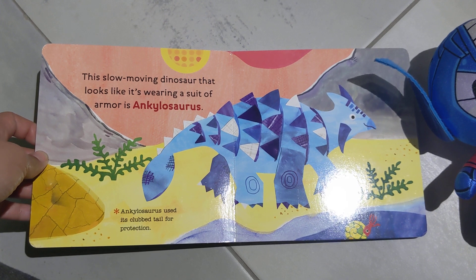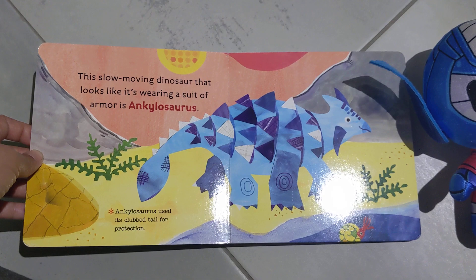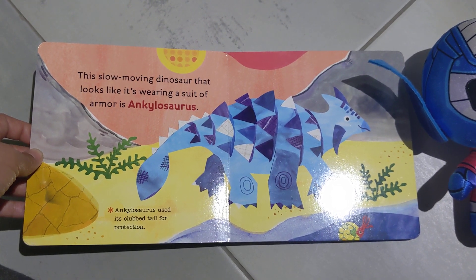This slow-moving dinosaur that looks like it's wearing a suit of armor is Ankylosaurus. Ankylosaurus used its club tail for protection.